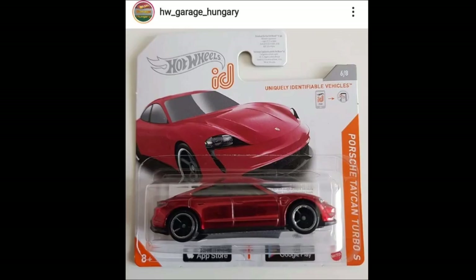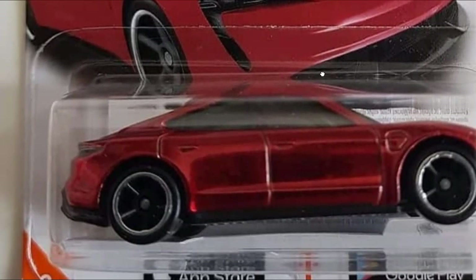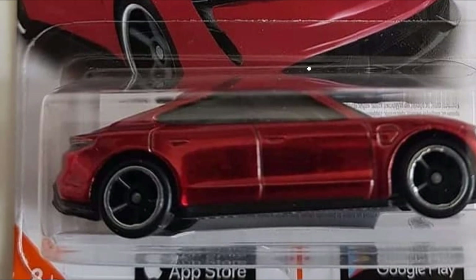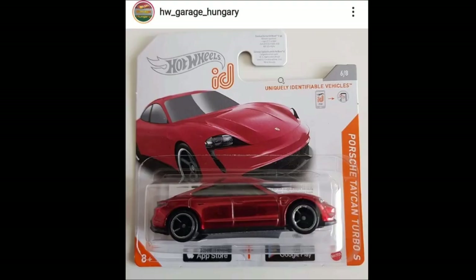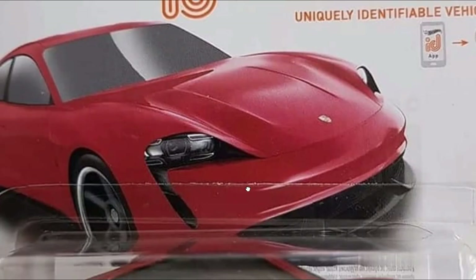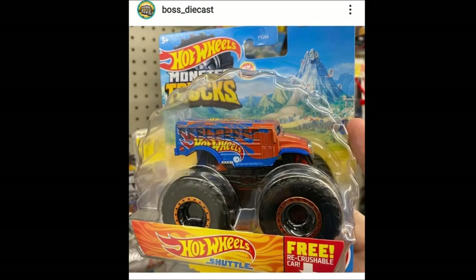There's also a photo of the upcoming ID car — the Porsche Taycan Turbo S — and it looks really really good. I like how clean this one is; it's a stock looking car which I really like. Clean, with tampos up front and on the rear. The ID cars are like the Super Treasure Hunts without the rubber tires. Thumbs up for this one — looks absolutely beautiful.